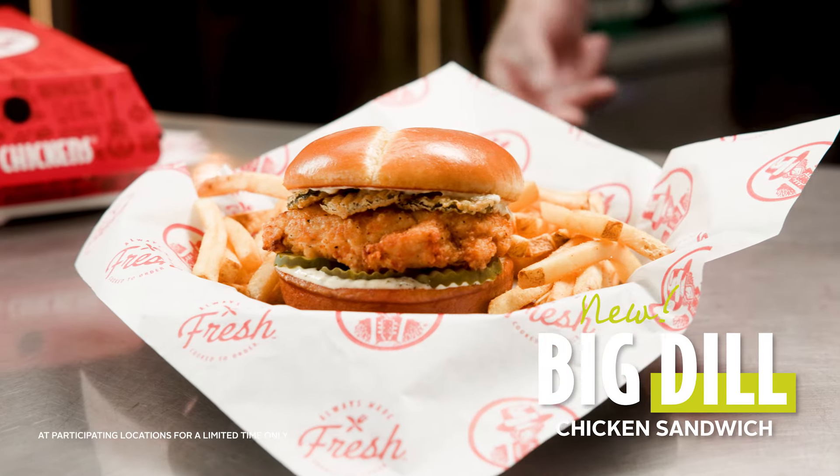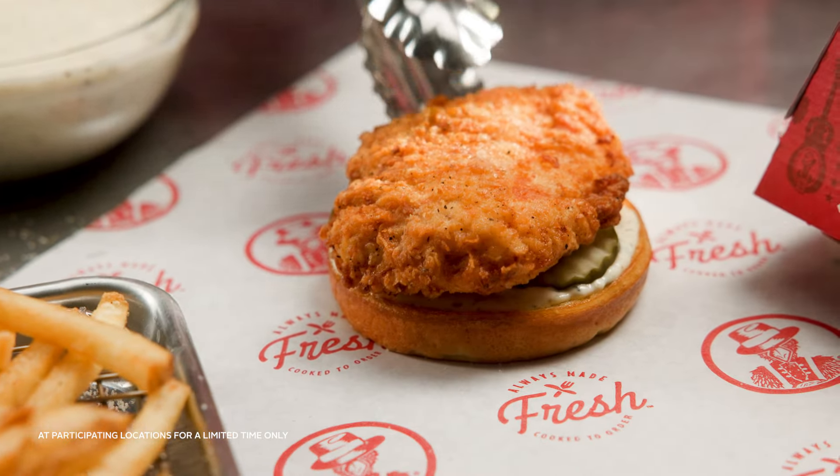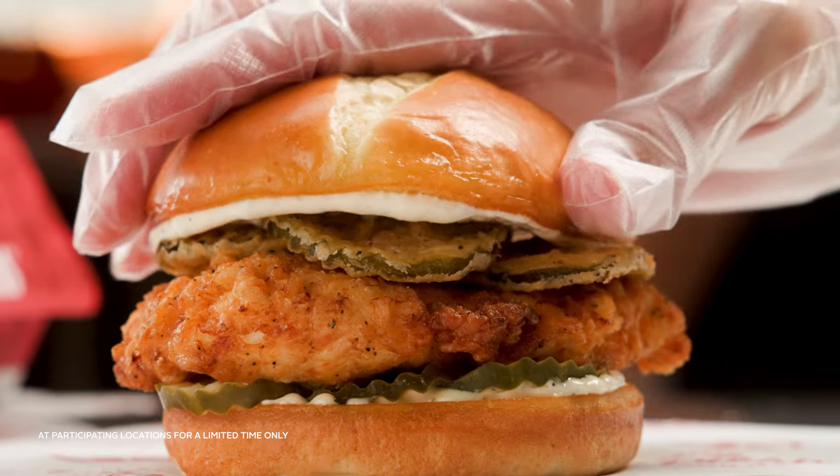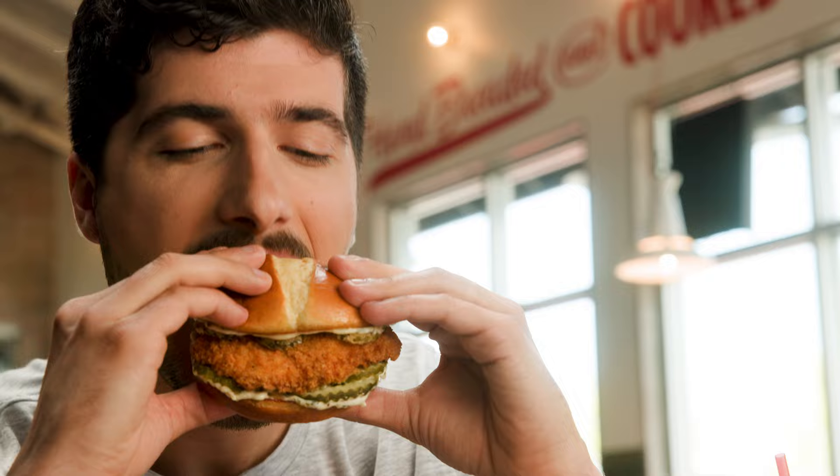Like the new Big Dill Chicken Sandwich, layered with fresh pickles, handmade fried pickles, and house-made dill aioli on a toasted brioche bun. Only $5.99 for a limited time.